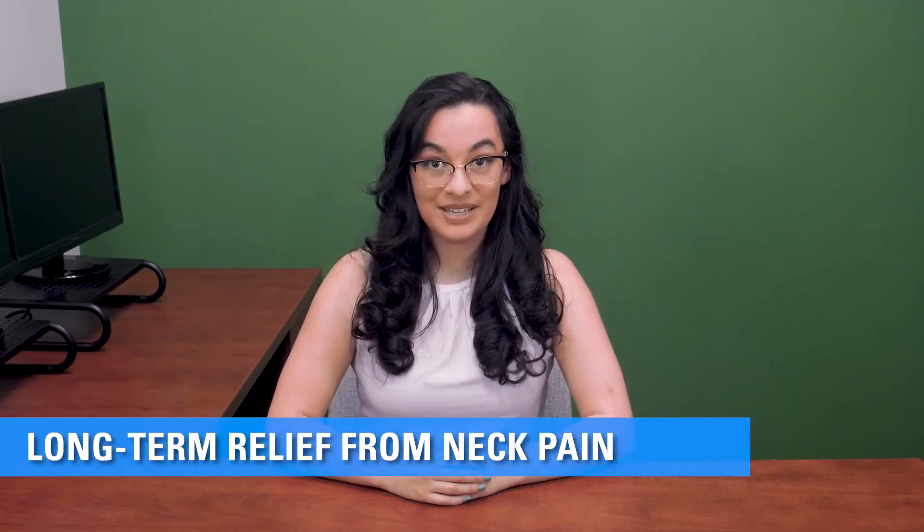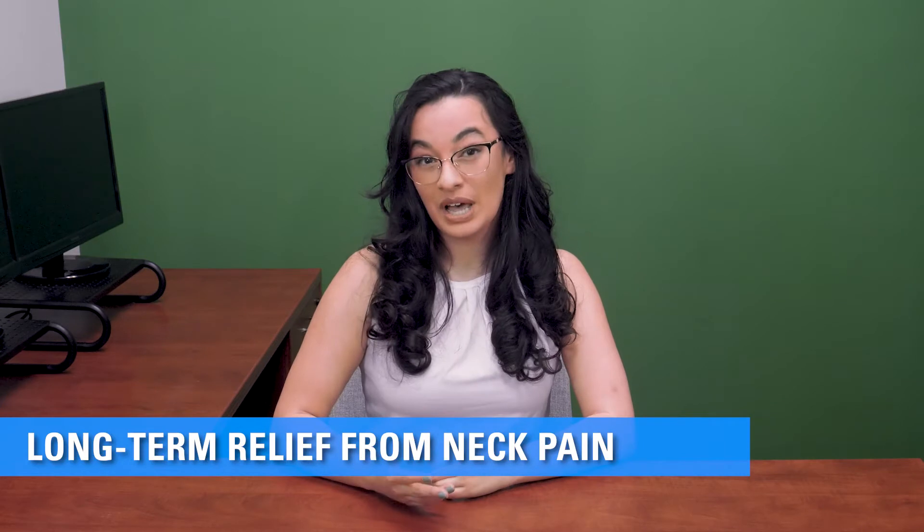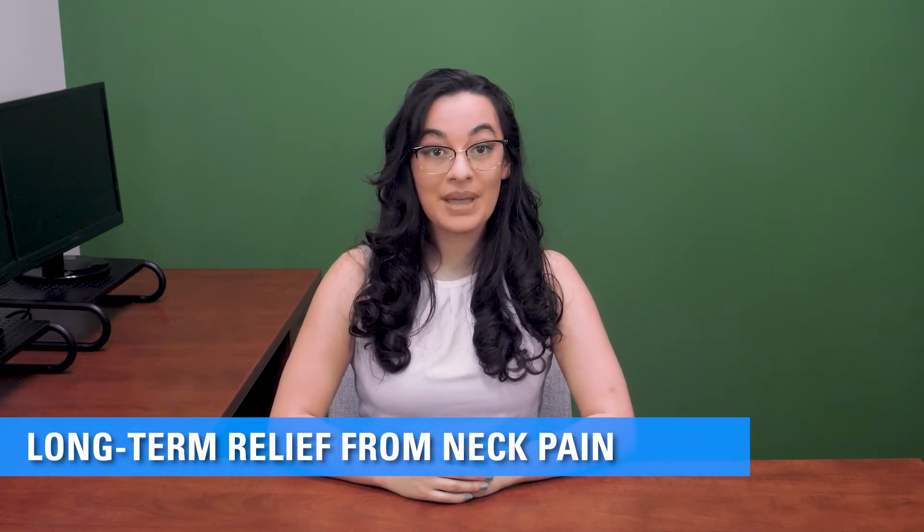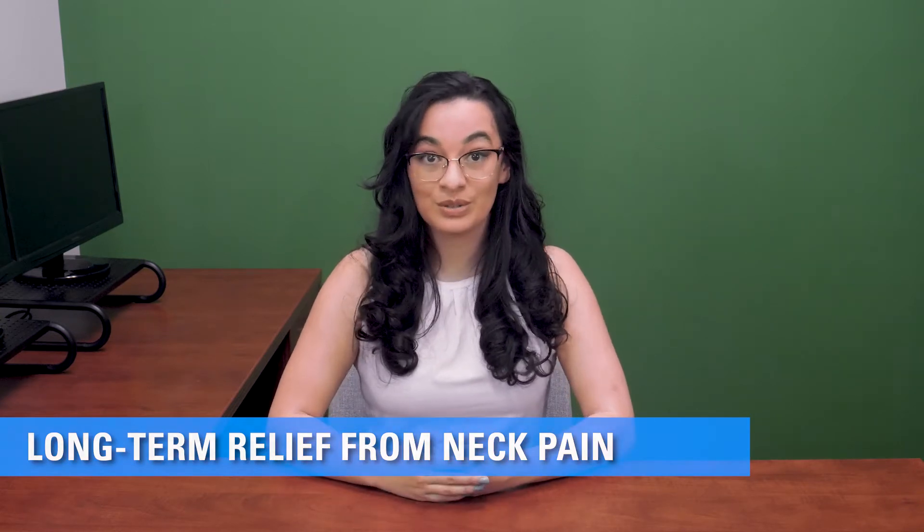Hi, Colleen here from TherapySpark. Let's talk about treating neck pain. I know some may not have a lot of experience directly treating the neck and back, but you can actually apply many of the same principles that you already use for other muscle groups.